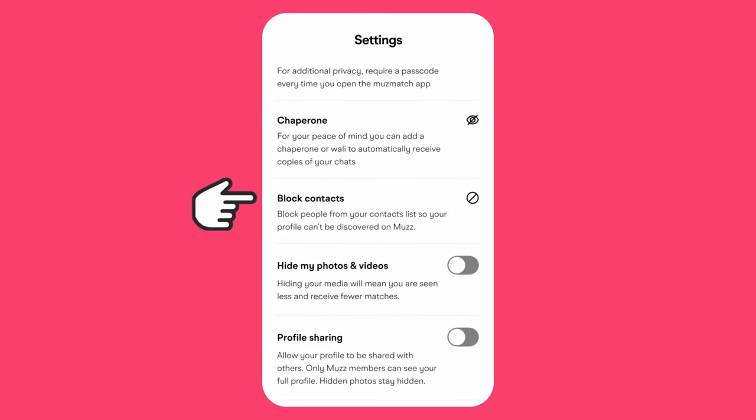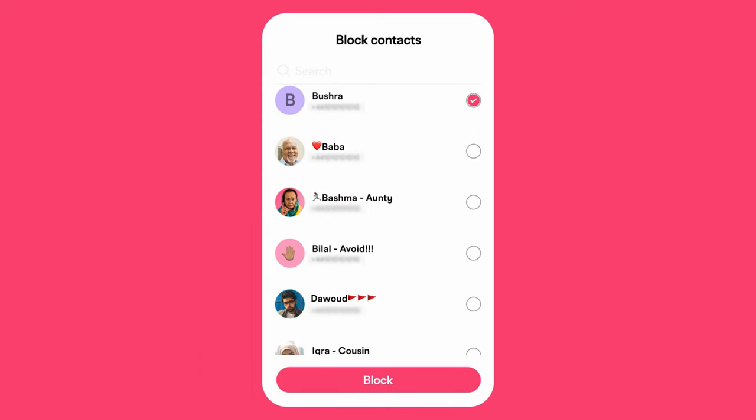Just head over to the privacy section in settings and tap block contacts. Whether they have a Muz profile right now or whether they ever create one in the future using that phone number, they will never be able to see you on Muz if you block them. So now you don't have to worry about awkward moments with people you know or nosy cousins and aunties finding you on Muz.